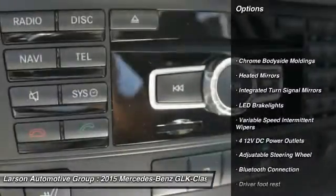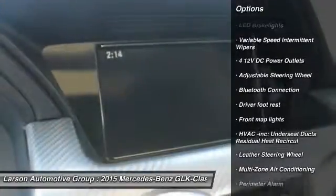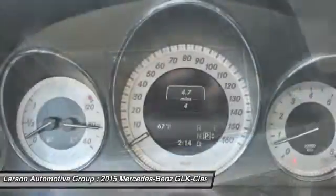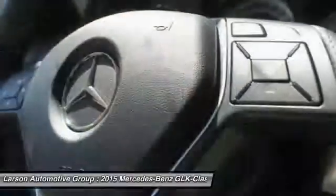All-wheel drive, steering wheel audio controls, power passenger seat, Bluetooth, leather wrapped steering wheel, driver airbag, adjustable steering wheel, air conditioning, front power steering, floor mats.